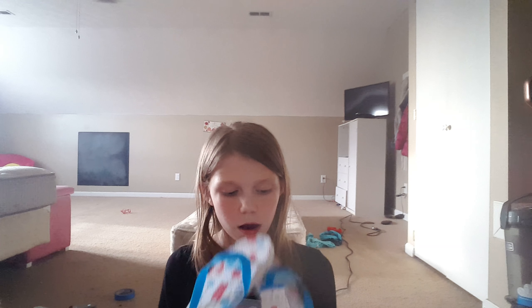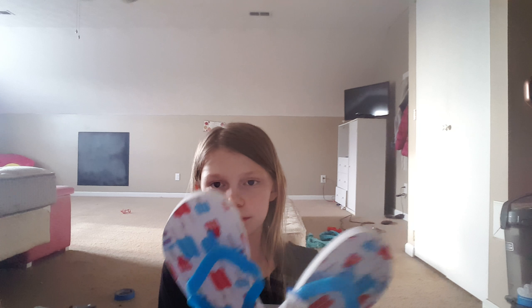Next, I'm just going to be showing you my new flip-flops that I got. I just got these flip-flops that are red, white, and blue, and they have popsicles on them.